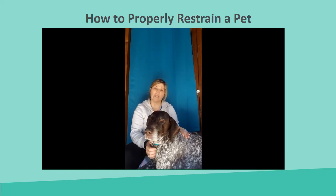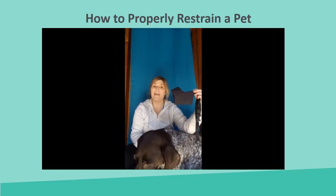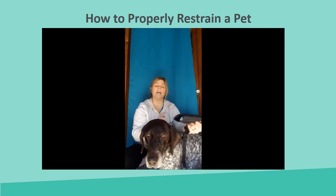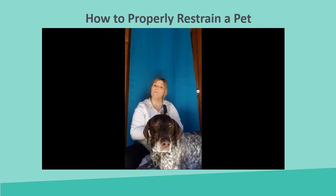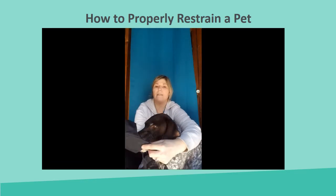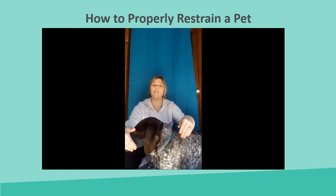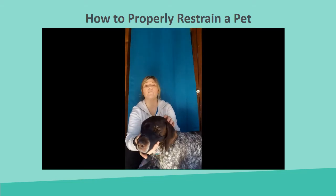One of the ways we can restrain our dog is by using a dog muzzle. You can buy these at most pet stores or vet's offices. This is a standard nylon type one — you also have mesh ones and hard plastic kinds. This kind is really nice because they fold up and are easy to keep in a first aid kit. To apply a muzzle, make sure the straps are undone, slip it over the dog's muzzle, come up behind the ears, clip it, and cinch it down so the dog can't easily remove it.